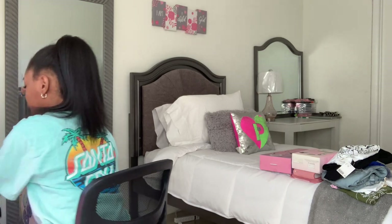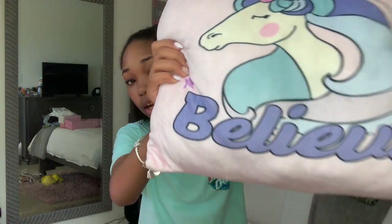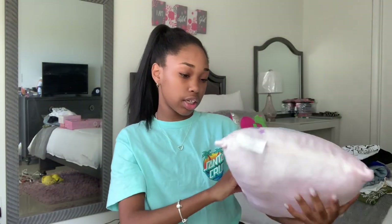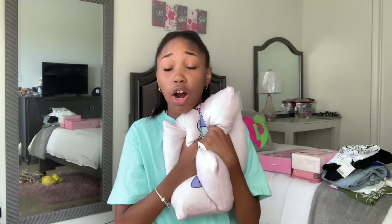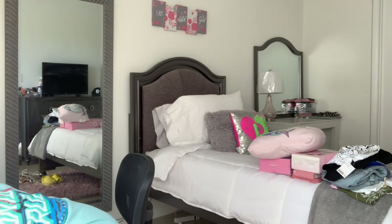My dad also got me, along with all the other stuff, this fun bag that had a big thing of Trollies and a Jenga — I left that over there accidentally. And look, he got me this pillow with a unicorn on it that says 'Believe,' and it feels like a marshmallow. It's so soft and stretchy — I love this pillow so much.